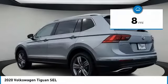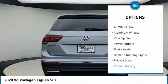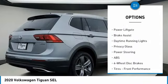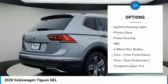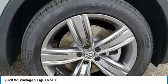Here are some of this vehicle's great options: turbocharged, panoramic roof, thin mirrors, all-wheel drive, aluminum wheels, rear spoiler, power liftgate, brake assist, daytime running lights, and privacy glass.